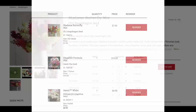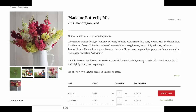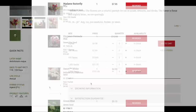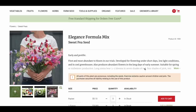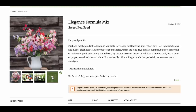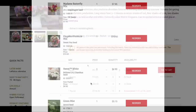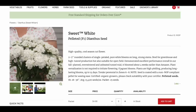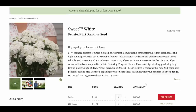Here is my order form from Johnny's. The first one I chose is the Madame Butterfly Mix snapdragon — I've grown Madame Butterflies before and love them. I wasn't able to get specific colors so I had to get the mix, which is exactly what I'm talking about with ordering early. Next I have the Sweet Pea Elegance Formula Mix — another beautiful color mix. I did Mammoth Choice Mix last year and this is just a different variety. Those red ones were really pretty and I think they'd be gorgeous around Valentine's Day.